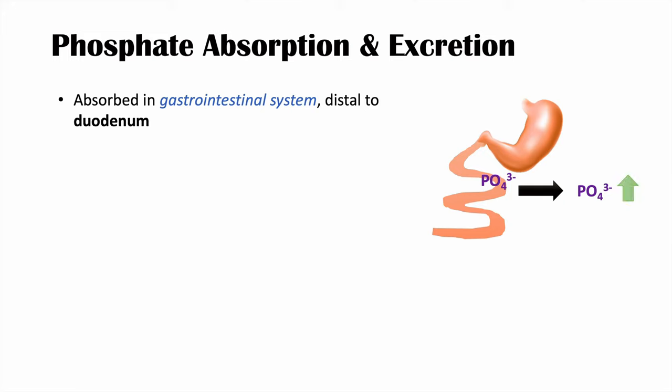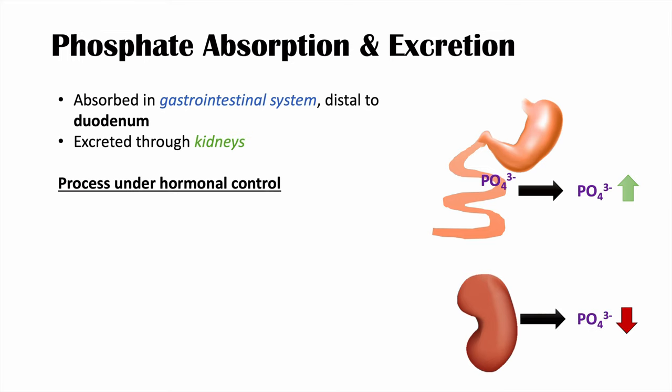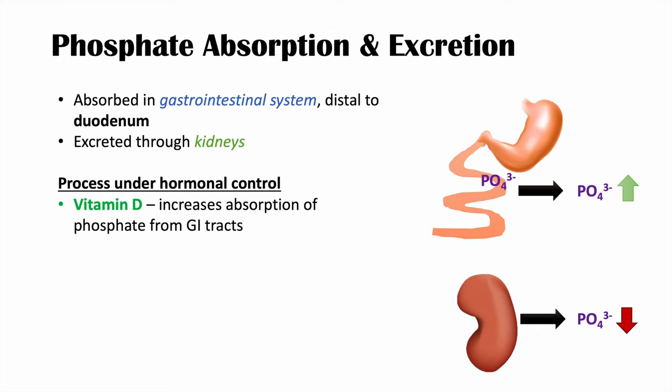After absorption, phosphate can then be excreted through the kidneys — that's the main way phosphate is excreted. Both absorption and excretion are under hormonal control. Vitamin D is critical for increasing the absorption of phosphate from the gastrointestinal tract, helping pull phosphate into the duodenum.